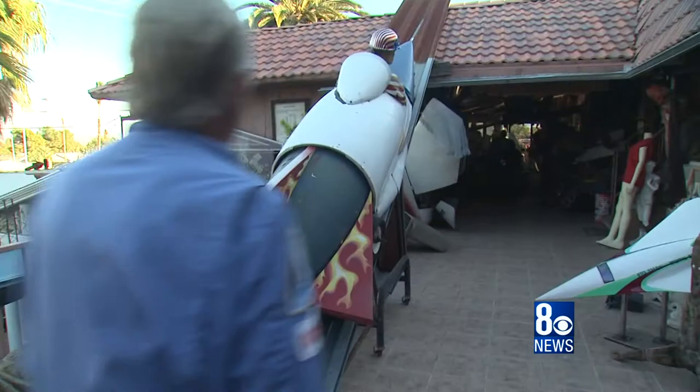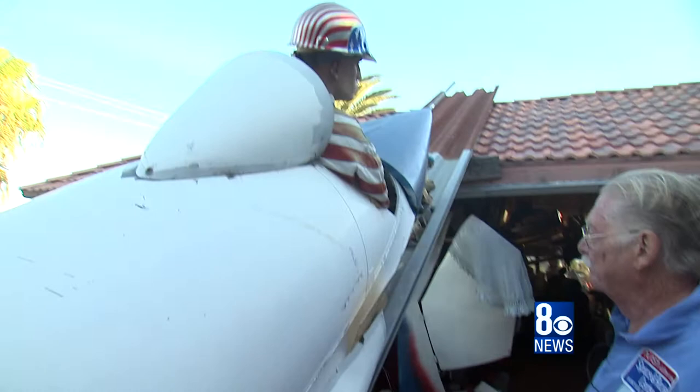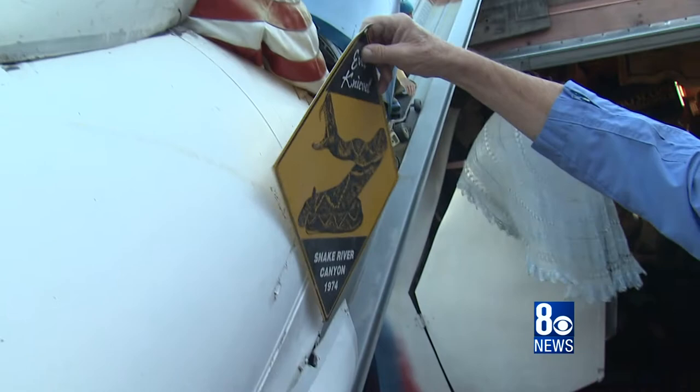That's Evel Knievel's rocket ship here. The wind's gotten to it a little bit, but that's Evel before he crashed into Snake River Canyon in 1974.